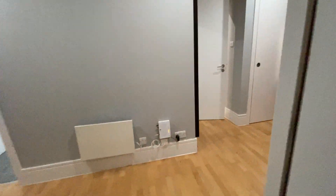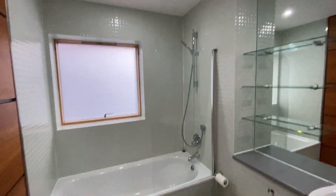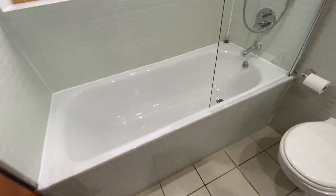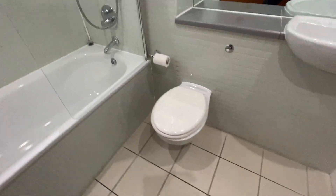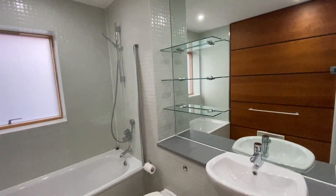Then finally, you've got the bathroom located here. So you've got tiled floors, all the walls tiled, a full-size bath in here with your shower over it, WC and hand basin. Really large mirror with some glass shelves on there.